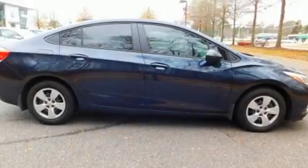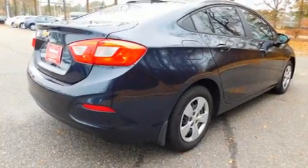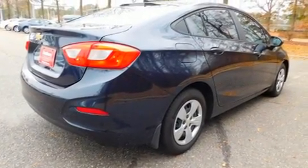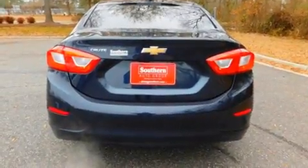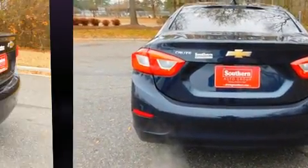Get excited about the 2016 Chevrolet Cruze. This four-door, five-passenger sedan still has less than 10,000 miles. It features a front-wheel drive platform, an automatic transmission, and an efficient four-cylinder engine.